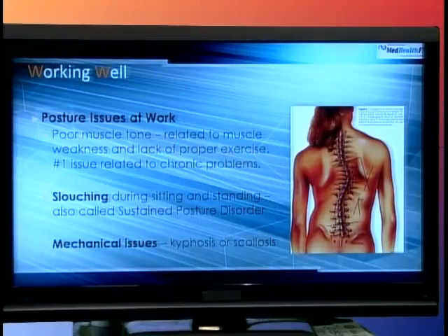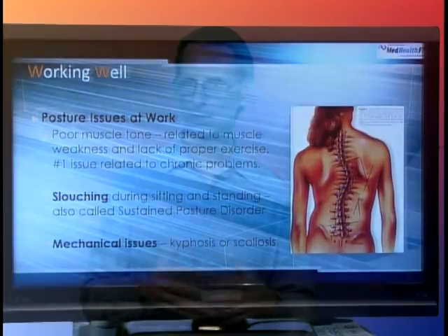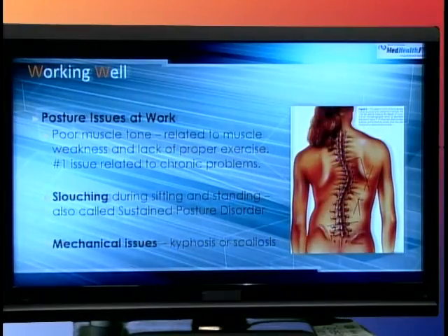One thing I think is also important is posture. Many companies now have sit-stand desks and have people walk around during meetings instead of sitting. Poor muscle tone is related to muscle weakness and is the number one issue related to chronic health problems. Poor posture includes slouching — your sitting or standing posture — or mechanical issues. You may have scoliosis, kyphosis, or weak muscles on both sides. If you do, you are at greater risk for having an injury over time.